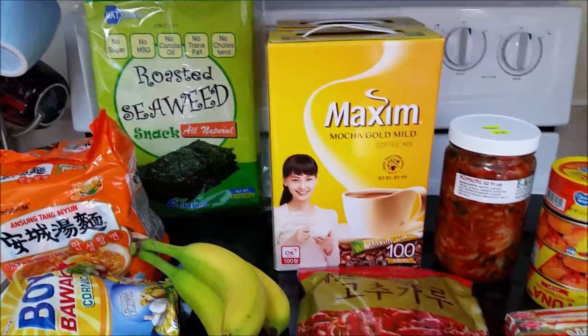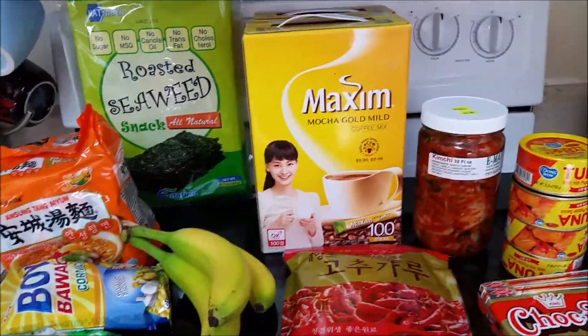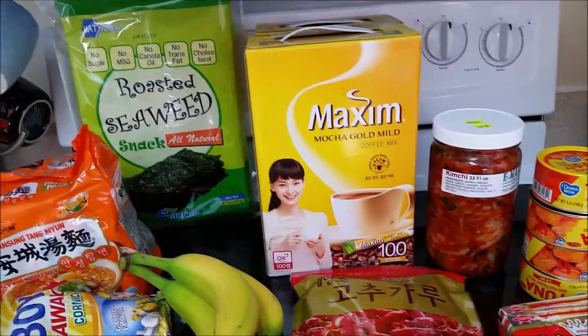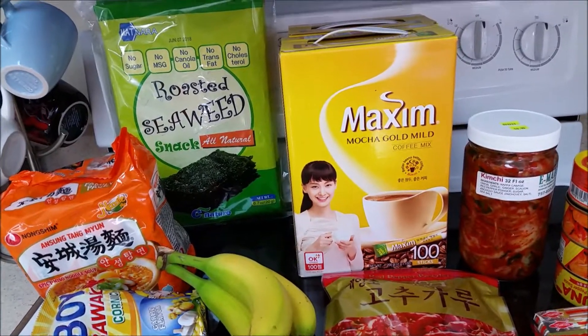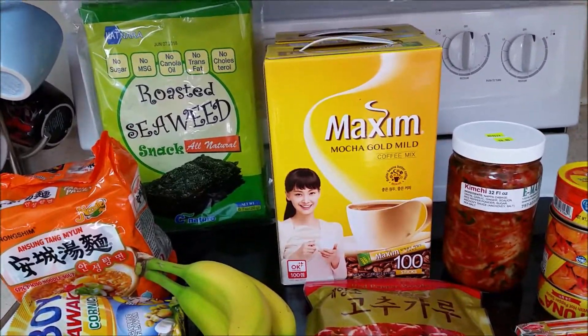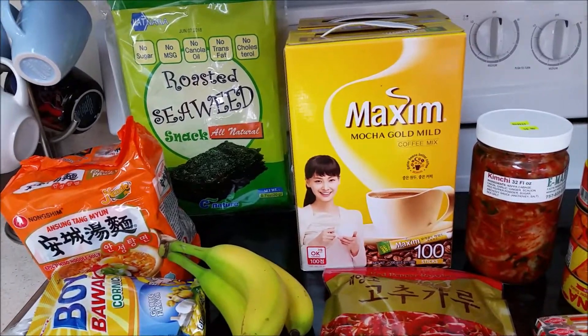Hi everyone, this is Sintang Mayumi. I have a small Asian grocery haul for you today. Where we are, we have a lot of Asian stores and the one that I always go to is called E-Mart.